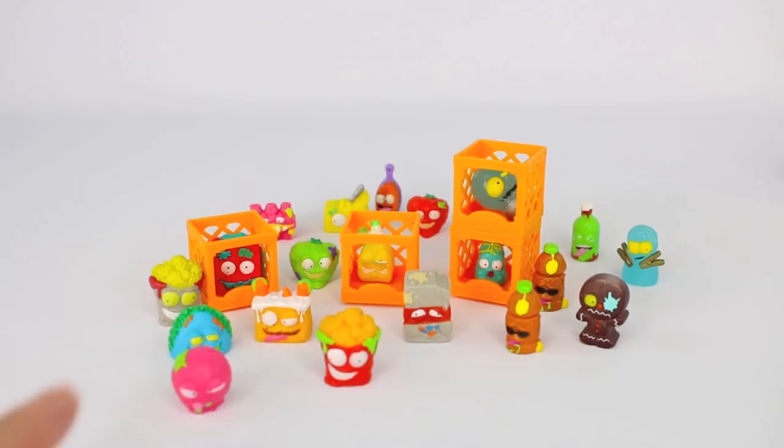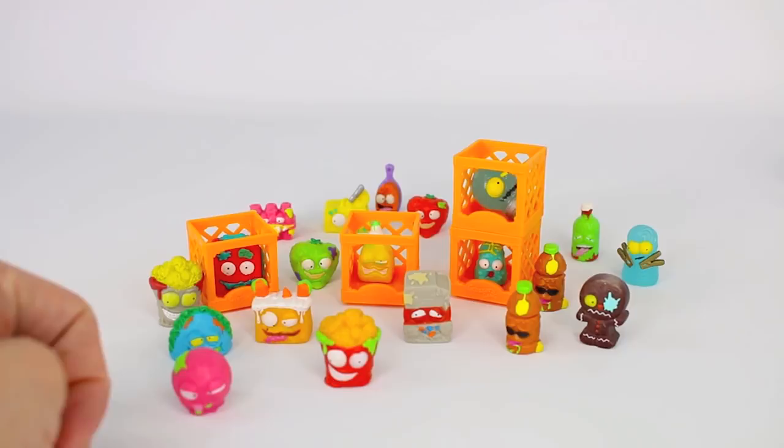Okay everybody, that pretty much wraps up our opening of two moldy chip bags that have 10 Grocery Gang members inside. We really hope you enjoyed this video and we cannot wait for you to complete your series number two Grocery Gang collection. Don't forget to check out our YouTube videos of the Grocery Gang members and we will see you guys all in our next video.